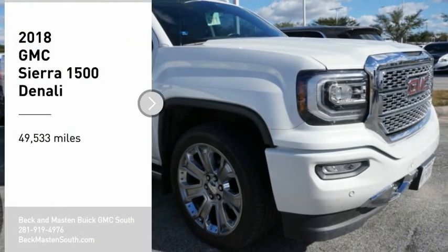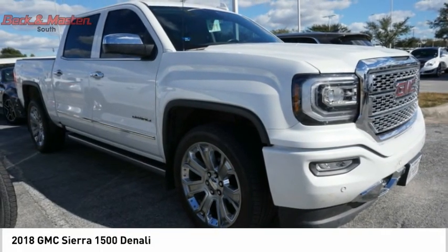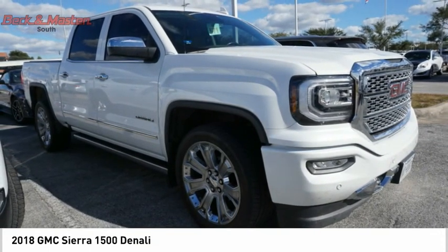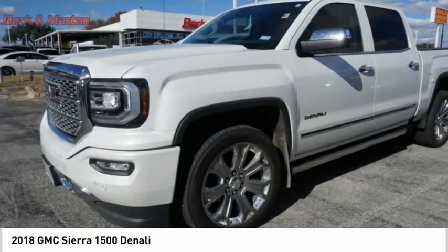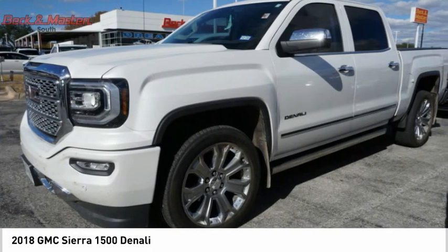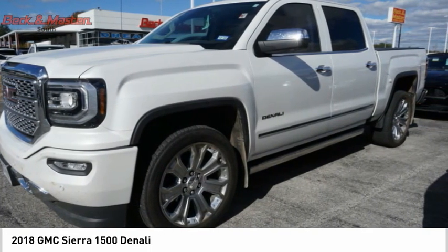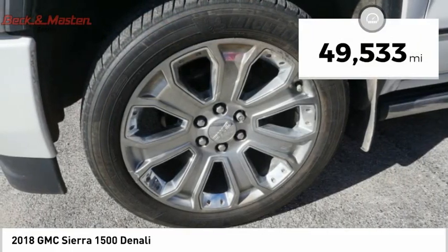Stop by and take a look at the 2018 Sierra 1500. The GMC Sierra is a full-size pickup with all the functionality you could expect. With multiple trim levels, the GMC Sierra provides a wide range of features for you to enjoy. Power and advanced technology can both be found in this fantastic truck. This vehicle has less than 50,000 miles.